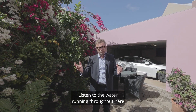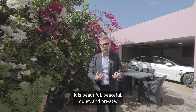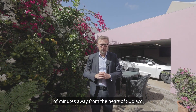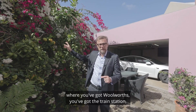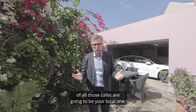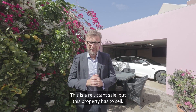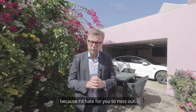Listen to the water running through out here in the courtyard — it is beautiful, peaceful, quiet and private. The street is beautiful, and yet we're only a couple of minutes away from the heart of Subiaco where you've got Woolworths, train stations, so many shops, and you just need to figure out which one of all those cafes is going to be your local one. This is a reluctant sale, but this probably has to sell. If you like what you're seeing, do get in touch — I'd hate for you to miss out.